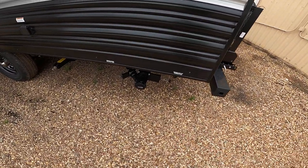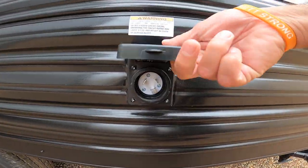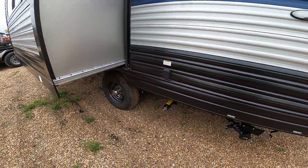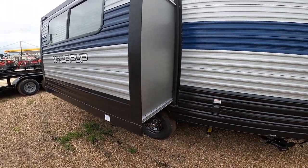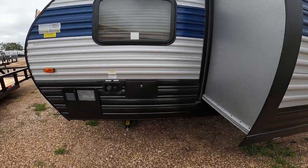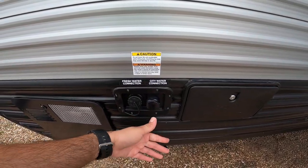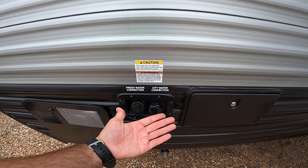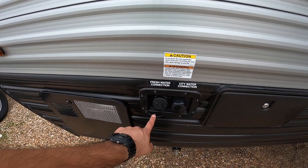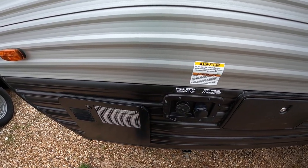We have one dump for the gray and the black tank. 30-amp power inlet, so you won't really need a converter. We have stabilizers on all four corners to keep it from rocking when you get set up. We have the Schwintec slide — a really great, very reliable system. You also have an outside shower with hot and cold water. City water for anywhere you have pressurized water, and if you've got fresh water off the grid, fill that tank and the built-in pump circulates it for you.